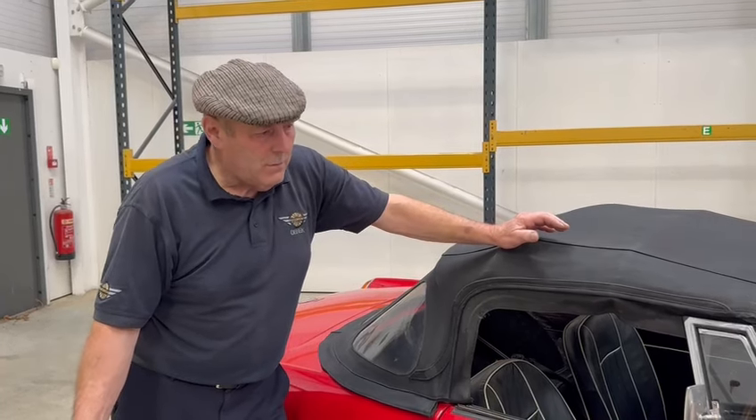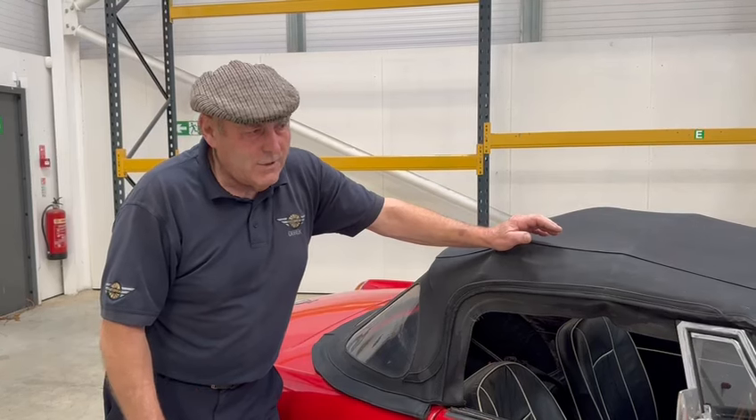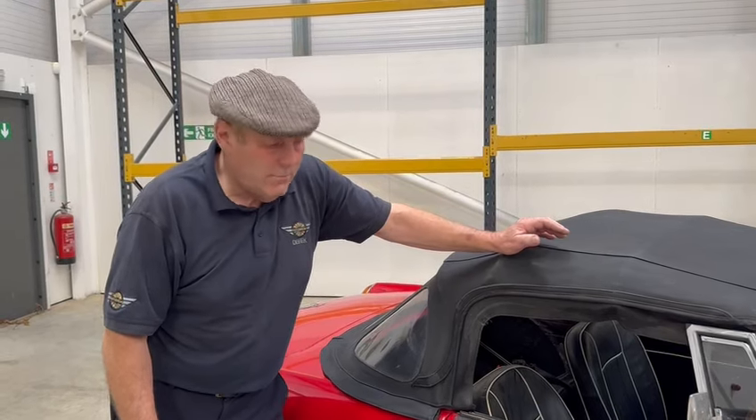Price-wise, I don't know where the reserve is or what the guide is, but you don't get much of a 60s roadster for anything less than 6,000 or 7,000 quid here, so I don't know where it's going to end up — probably around about that, I would have thought.